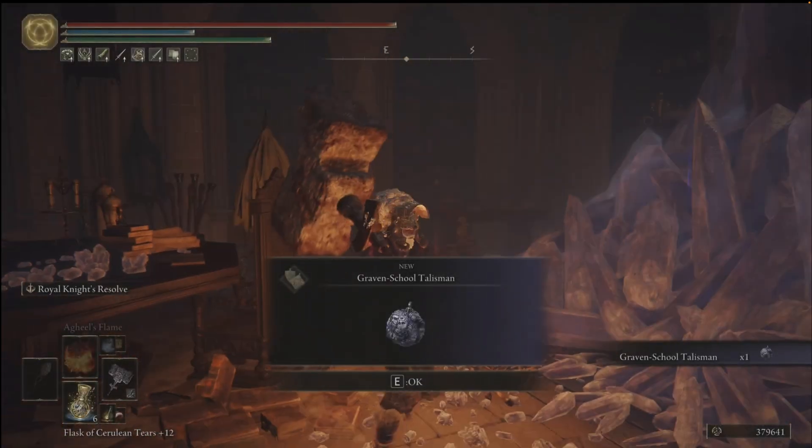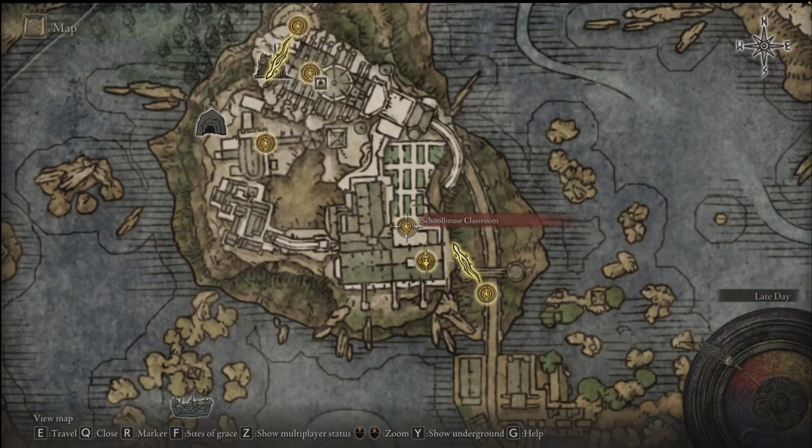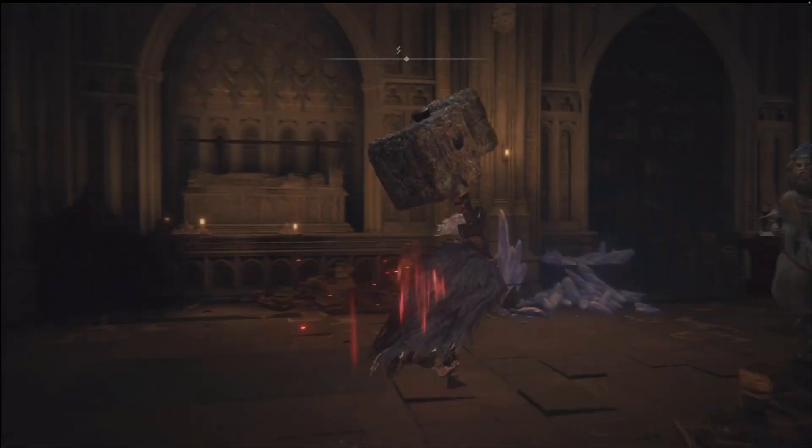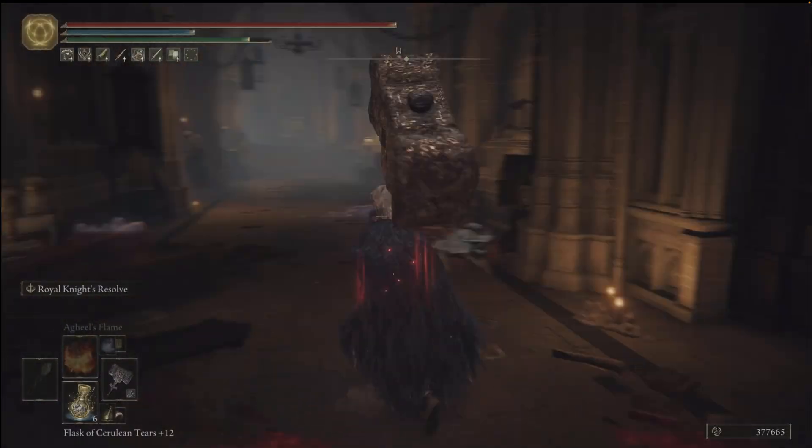Here's how to get the Graven School Talisman in Elden Ring. We are going to be starting at the Schoolhouse Classroom Grace in the Raya Lucaria Academy.